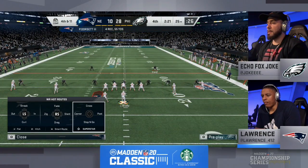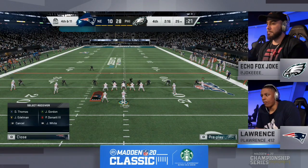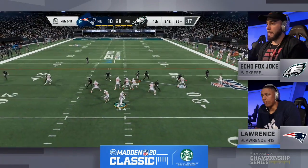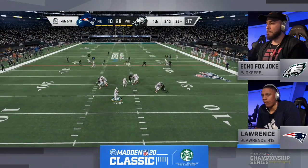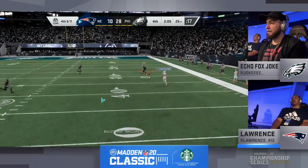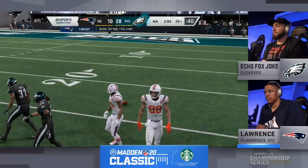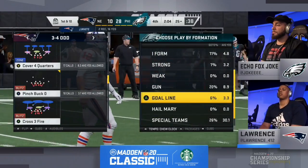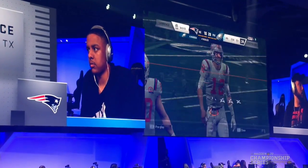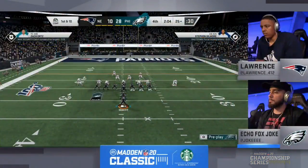I feel like he's going to continuously do this — running back's left, blitz right side, have coverage everywhere else, keep him in bounds. Fourth down, even if he gets the first down, Joke wants that clock to keep running. Fourth and eleven — Lawrence trying to stay alive. Waiting, looking, taking a shot, one-on-one — tipped — and that's going to be GGs in the chat. 2:04 to go, it's a three-score game, and it looks like Echo Fox Joke is going to be on to the top 16.